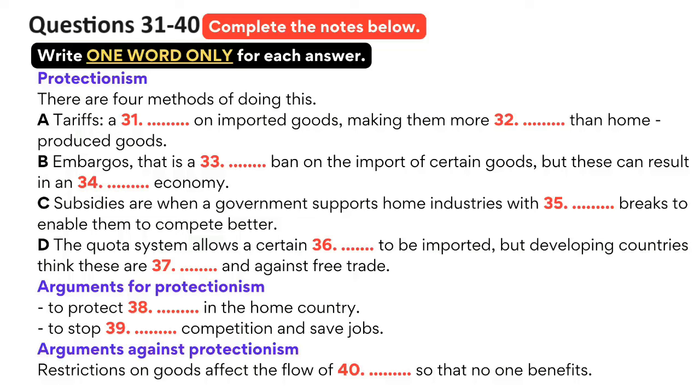The next method of protectionism is embargoes. An embargo is a complete ban on the import of certain goods. For example, following the Cuban Revolution in the 1950s, the USA banned the import of Cuban cigars. Unfortunately, Cuban cigars are the finest in the world, and there is consequently a thriving black market in Cuban cigars in the USA. As we can see in this example, embargoes can lead to a black market or unofficial economy if people want the goods badly enough. Subsidies are a way governments support industries at home with money or tax breaks in order to allow them to compete better with foreign companies. In 1994, the French government provided its national airline with a £2 billion subsidy in order to help it compete with low-cost airlines. However, subsidies can have the effect of making home producers uncompetitive and inefficient.